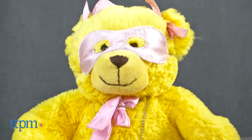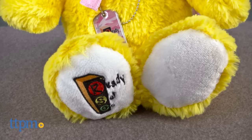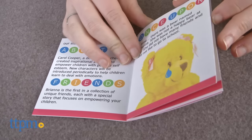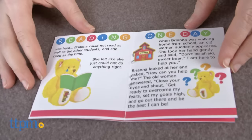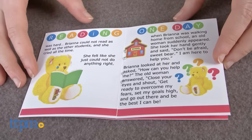There are currently two superhero bears in the line — Brianna, who you see here, and Brian. Each bear comes with a small storybook that talks about how they overcame their own fears, set their goals, and got out of the way of themselves to be their own superheroes.